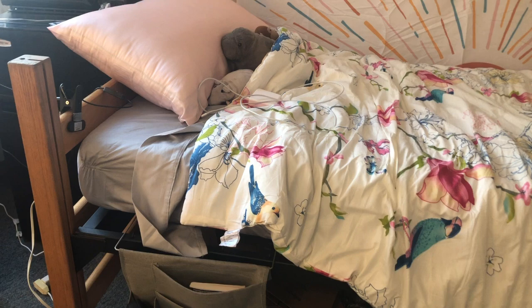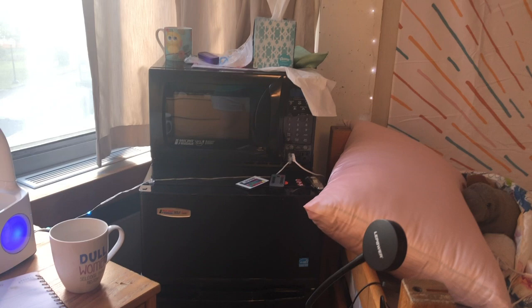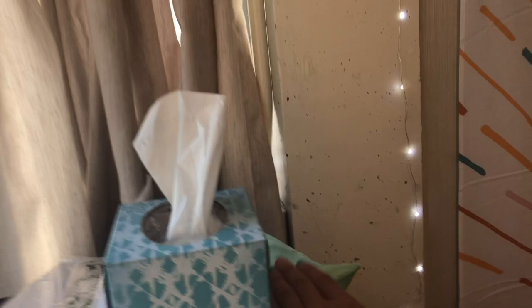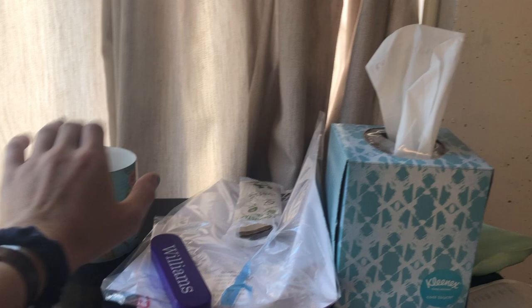Moving over this way — this year Williams is giving every student a micro-fridge, which is a combination microwave, freezer, and fridge, which is pretty great. I have a little eye mask, Kleenex, a Williams reusable straw, my mug, and then this microwave works pretty well. It has USB ports which is where I plug in my lights, and I can also charge my computer there, so I can charge it from my bed, which is super nice.